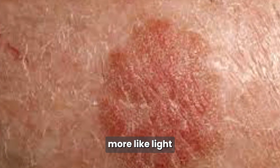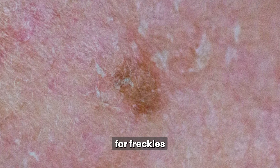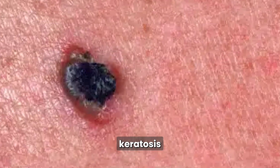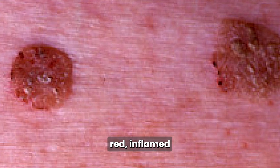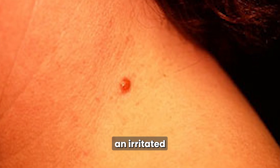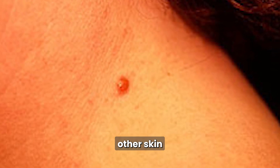Fourth, flat seborrheic keratosis — these appear as light brown patches that lie flat on the skin rather than raised, and are often mistaken for freckles or lentigines. Fifth, irritated seborrheic keratosis: when a lesion becomes red, inflamed, or crusted due to friction or picking, it's called an irritated seborrheic keratosis. These are sometimes removed to rule out other skin conditions.